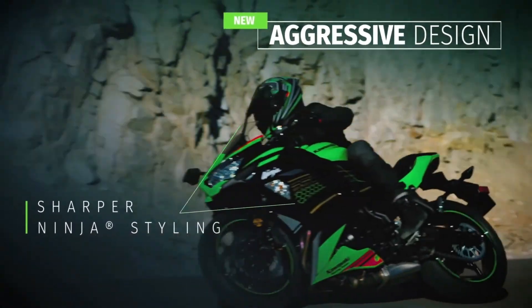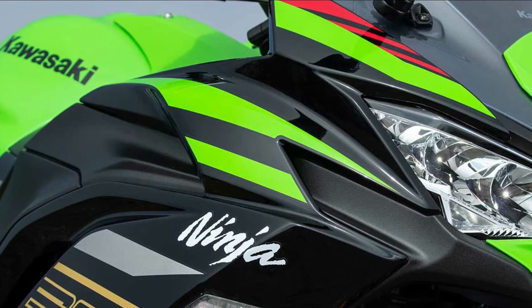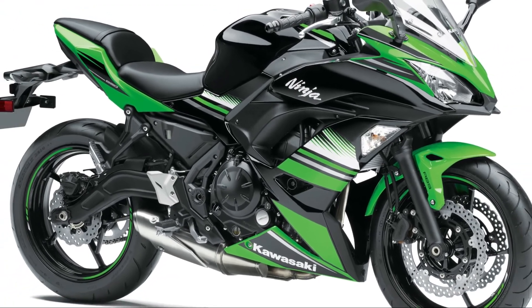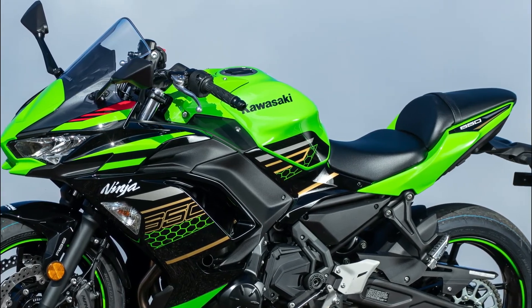The aggressive visage is complemented by slim, close-fitting bodywork designed to give the bike a light, nimble image that reflects its sporty performance. The aggressive upper cowl design, inspired by Ninja super sport models, exudes sportiness and contributes to a strong Ninja family identity.